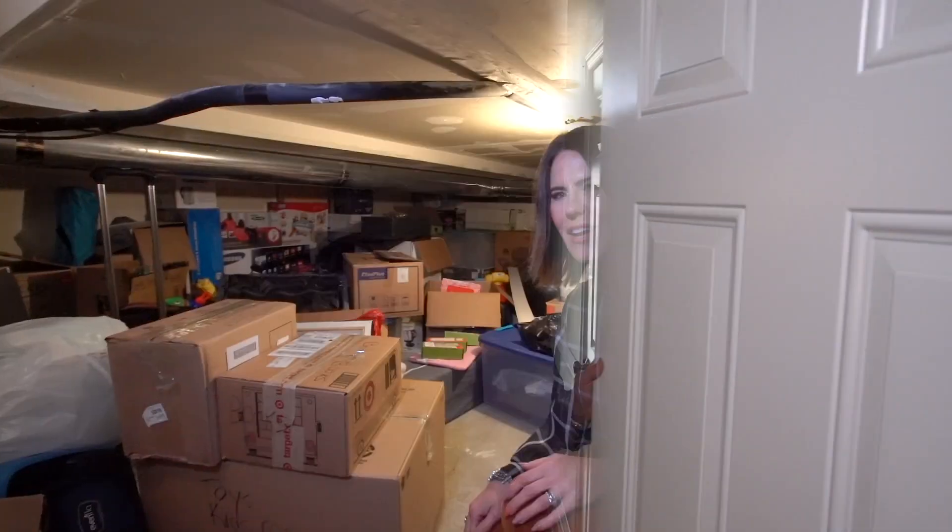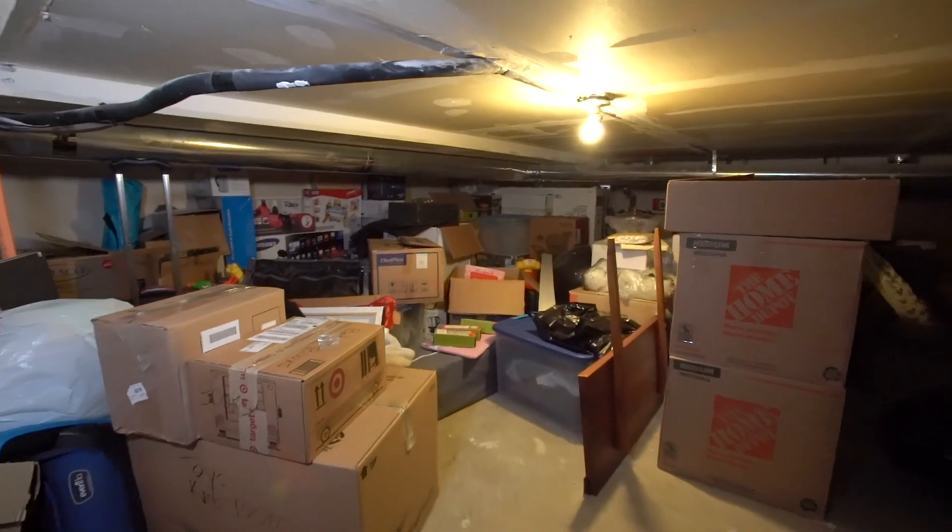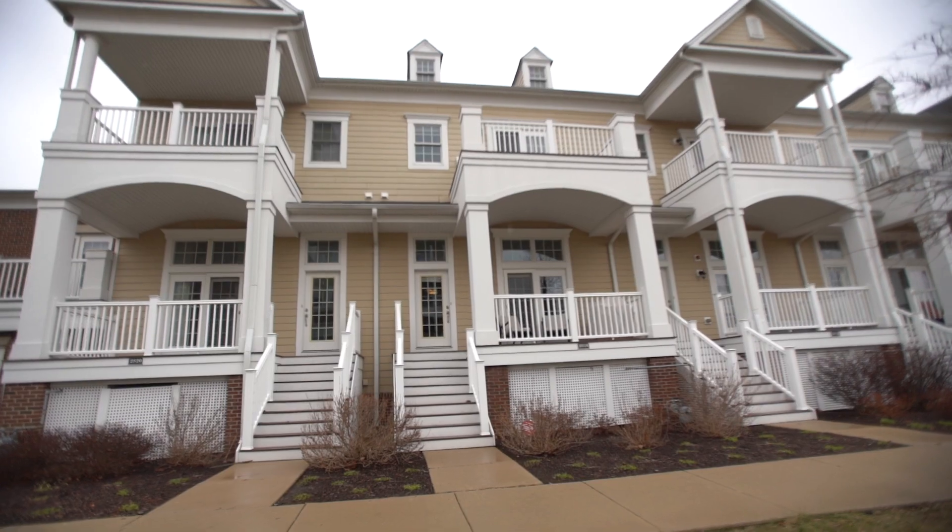Let's head back downstairs where you'll find an attached big two-car garage. And speaking of bonuses, check out this bonus space for tons of extra room for all your stuff. Back out front on this comfortable porch where you can sit back, relax, and enjoy after a long day.